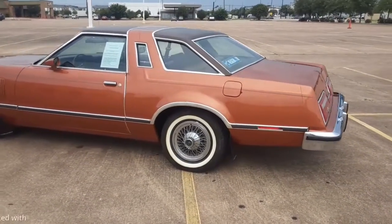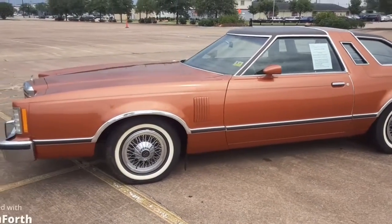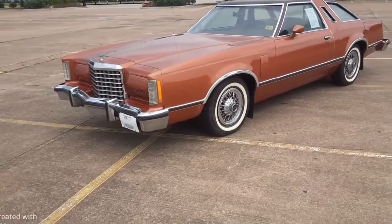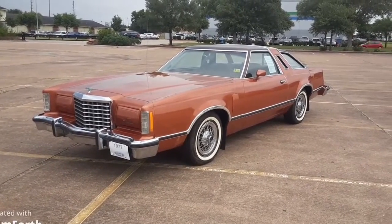Rides really nice. It's got a 351 in it. I just put a new Motorcraft clone 2150 carburetor on it — I was recently having a little bit of an issue at constant speeds, but now it's pretty much perfect again.